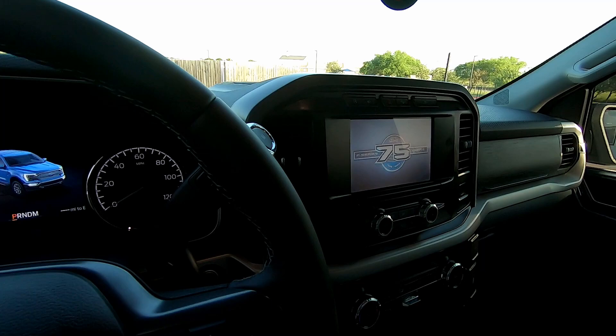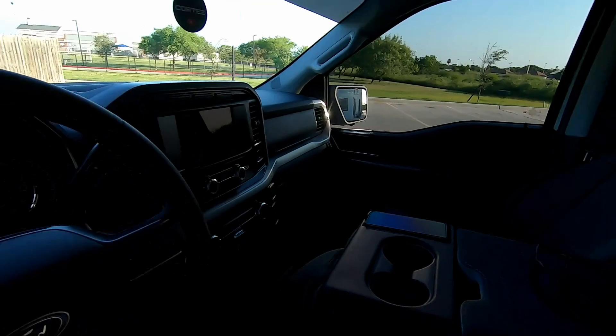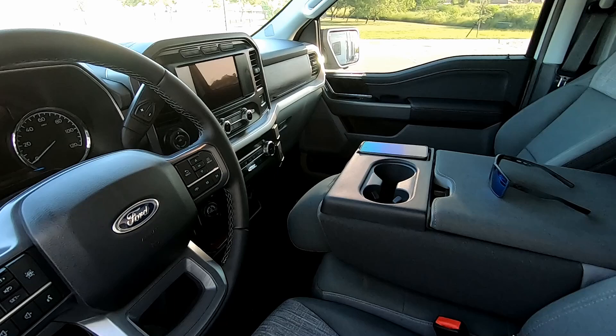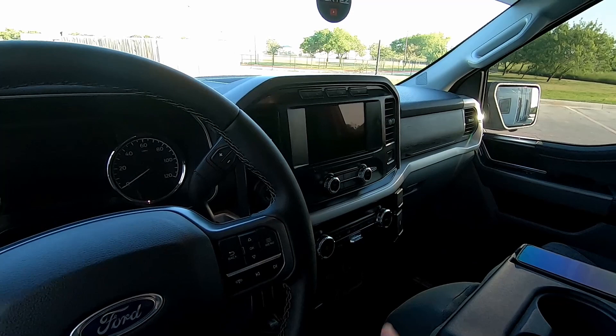It does have that auto start/stop button, which I'm going to delete with the eliminator — that is on the list of mods I want to do. It's just your simple cloth regular cab interior, nothing too fancy. It does have the 8-inch screen, which is obviously smaller than the 12-inch screen I had in my crew cab, but I'm already used to that size from my GMC Sierra.